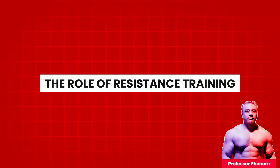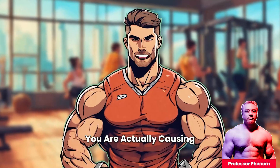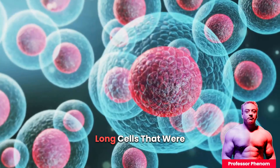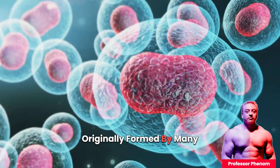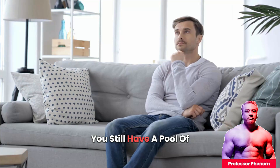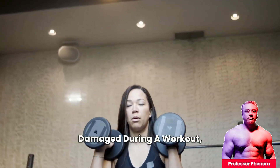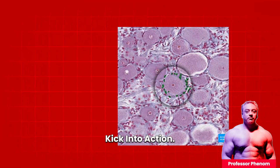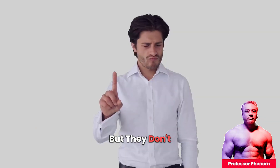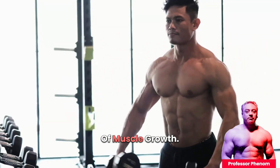The Role of Resistance Training. When you lift weights, you're not just moving heavy objects — you're actually causing tiny amounts of damage to your muscle fibers. These muscle fibers are long cells originally formed by many stem cells fusing together during development. As an adult, you still have a pool of these stem cells known as satellite cells. When your muscles get damaged during a workout, these satellite cells kick into action, fusing with the damaged fibers to repair and rebuild them, and they also stimulate muscle hypertrophy, which is the process of muscle growth.